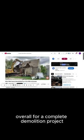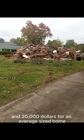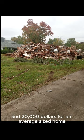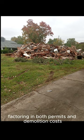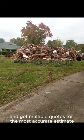Overall, for a complete demolition project, homeowners might expect to spend between $8,000 and $20,000 for an average-sized home, factoring in both permits and demolition costs. Always check local regulations and get multiple quotes for the most accurate estimate.